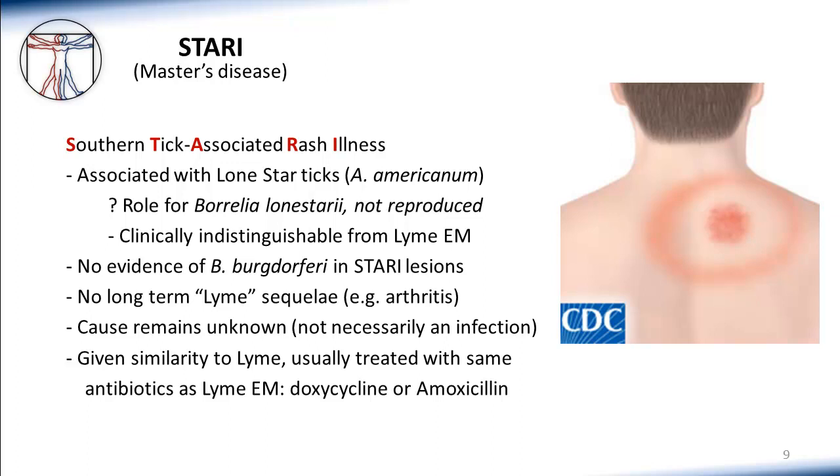STARI presents with an erythema migrans-like rash, very similar to and clinically indistinguishable from that seen in acute Lyme disease. You can also have a nonspecific febrile illness with general malaise, but no Borrelia burgdorferi organisms have been found in STARI lesions, and we don't see typical disseminated or late findings like arthritis that are more common in Lyme disease. Given the similarity to acute Lyme EM-type rashes, especially in Lyme endemic areas where they can be impossible to differentiate, we currently recommend treating suspected STARI lesions with regimens similar to acute Lyme EM, such as short courses of doxycycline or amoxicillin.